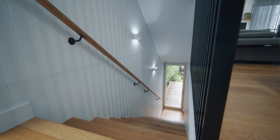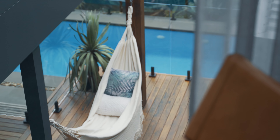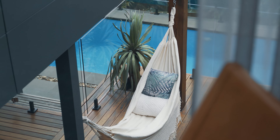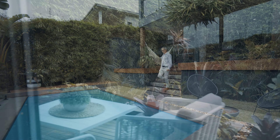The second level is as impressive as the first, with two bedrooms and a living room all opening to an outstanding deck area and an unforgettable pool surrounded with lush tropical gardens.